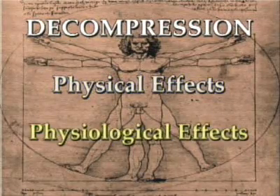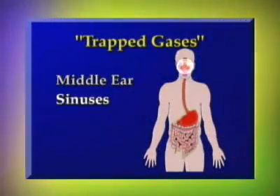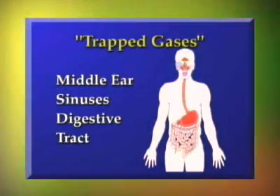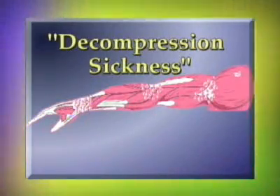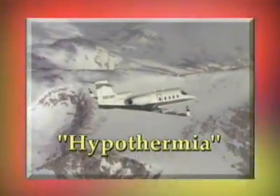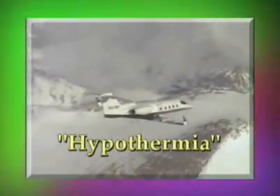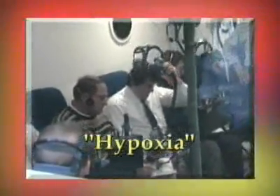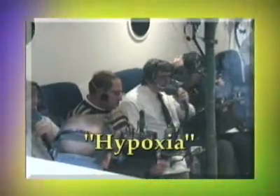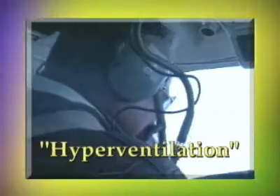In addition to the physical effects, there can be physiological effects from a decompression. The middle ear, sinuses, and digestive tract contain gases that will expand with decreasing pressure. Decompression sickness can occur due to the nitrogen in the body coming out of solution and forming bubbles. The colder temperatures at altitude can cause hypothermia. With the rapid decrease in partial pressure of oxygen, there will be an oxygen deficiency in the blood leading to hypoxia. The emergency could also produce an increased rate and depth of breathing causing hyperventilation.